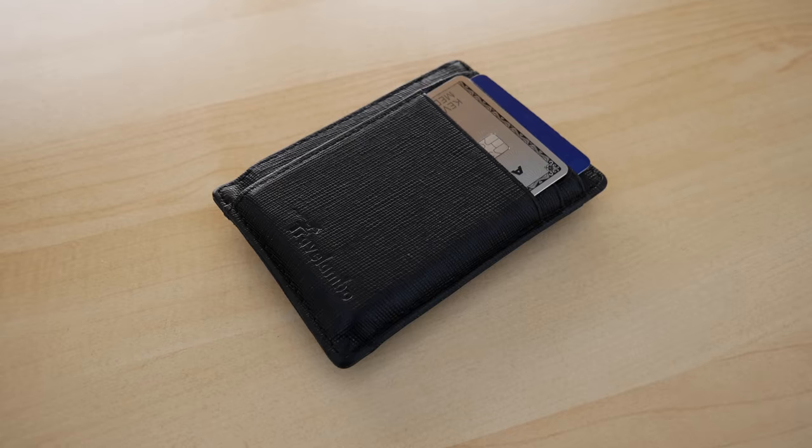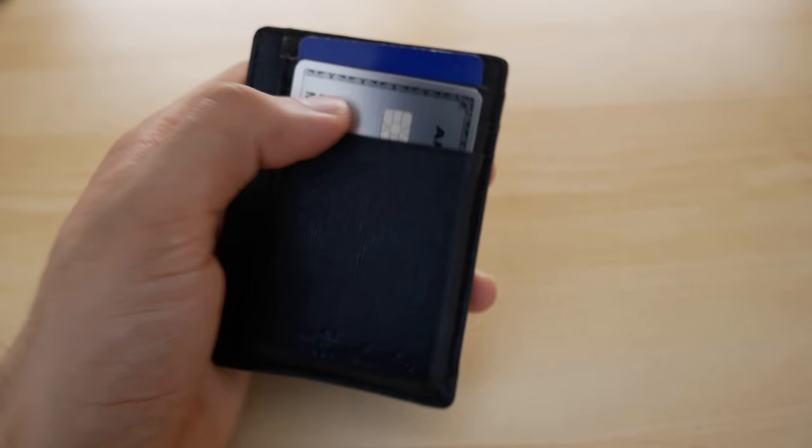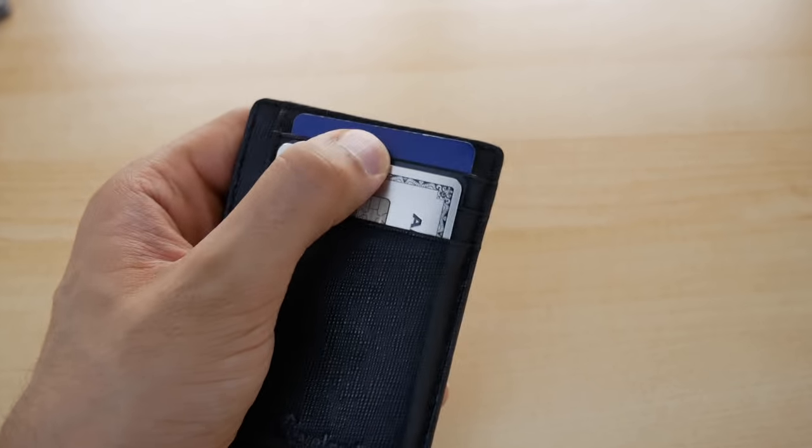Item number two: a slim wallet. I don't know why it took me so long to get one of these. I was actually an intern in plastic surgery residency and my chief was like, 'Kevin, why are you carrying such a big bulky wallet?' Then he whipped out his slim wallet. I realized it looks really convenient especially when you're wearing scrubs. I got one of these and have never looked back since. You can fit so many things in here and even if you're not in scrubs, it's just less bulky whether it's jeans, slacks, whatever — definitely worth it.